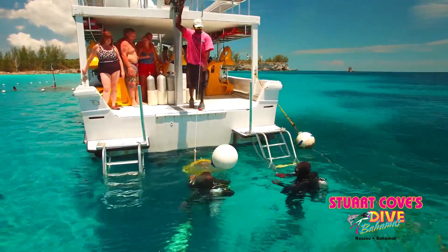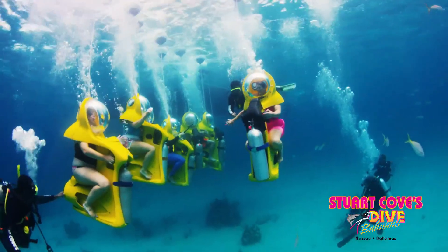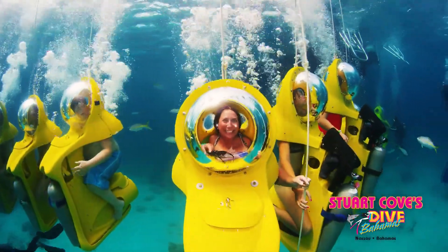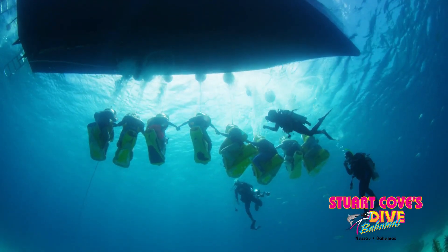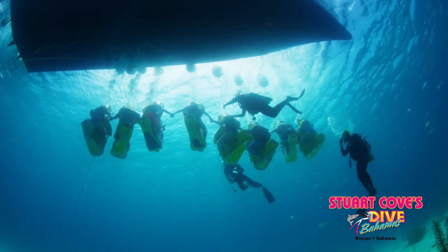Visitors can experience vibrant marine life and stunning underwater landscapes. With easy-to-use controls and a safe, guided environment, the Sub is perfect for beginners and families looking for a memorable adventure. Whether you're a seasoned diver or a first-time explorer, this experience combines the thrill of discovery with the beauty of the ocean in an unforgettable way.